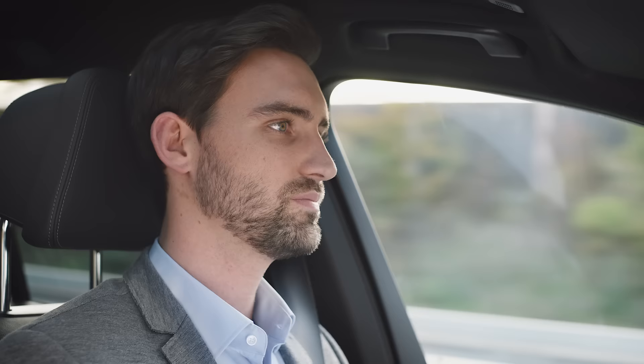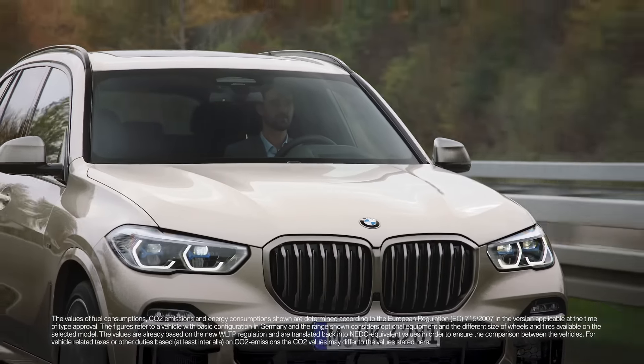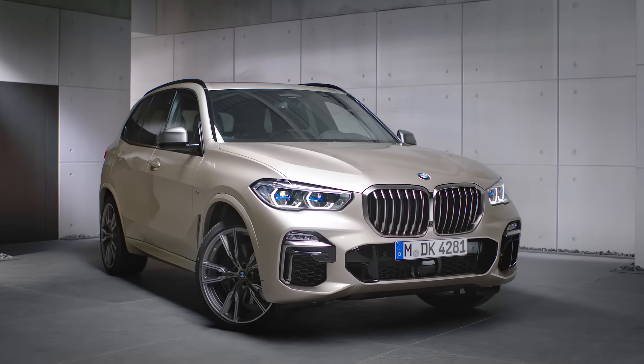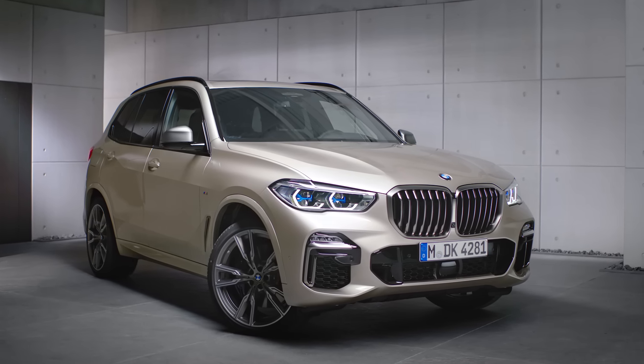The extensively expanded range of driver assistance systems in current BMWs paves the way to automated driving. Continue watching our how-to series to get the most out of your BMW.